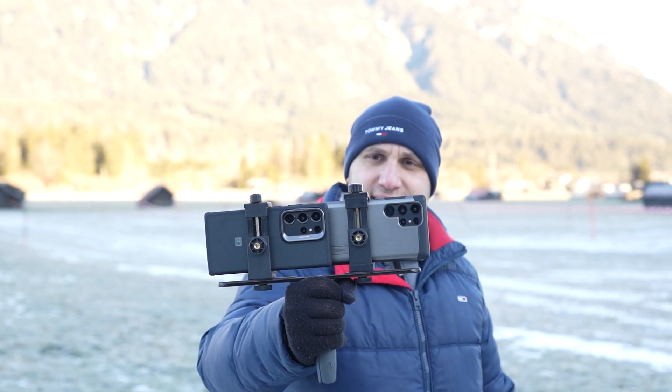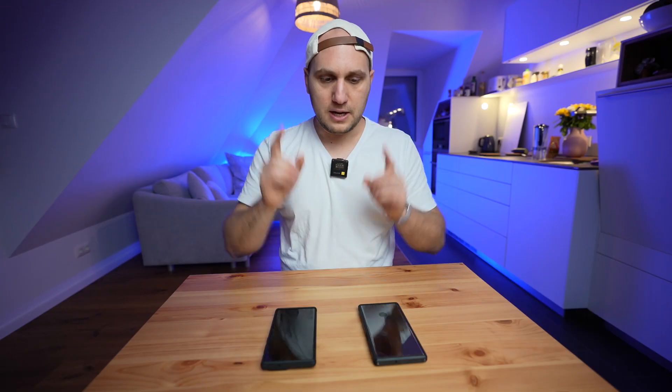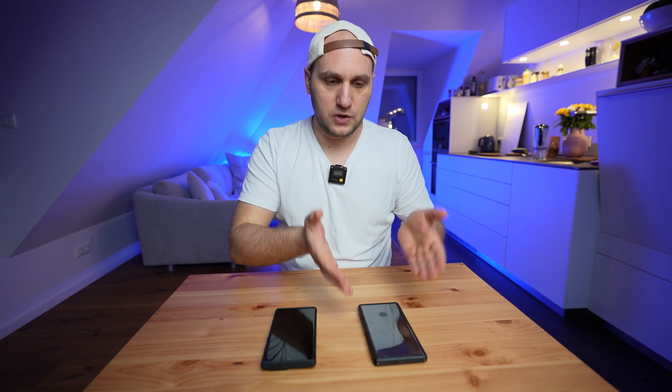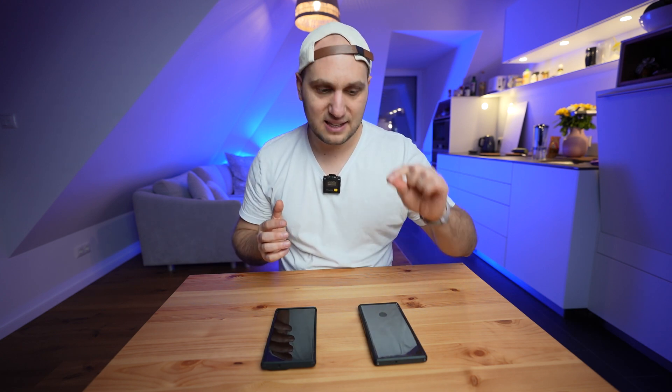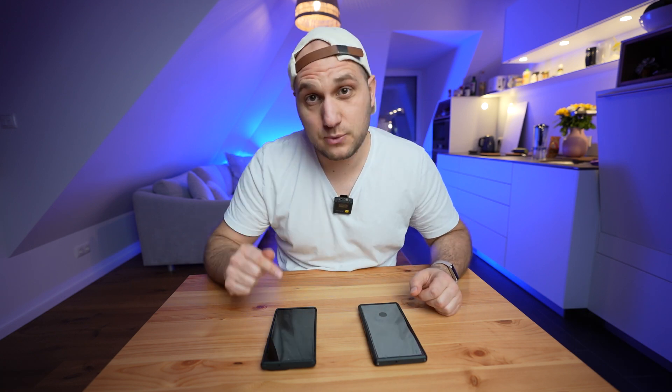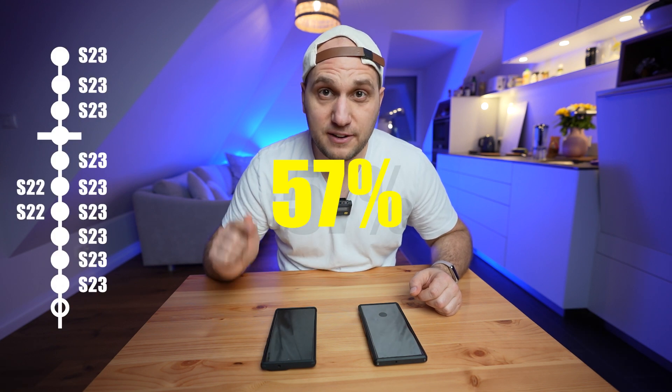Both phones survived the whole day of filming and had enough battery to carry through the next day. When I picked up the S22 Ultra I wasn't surprised I still had battery, but I was surprised by the difference between the two phones. The S22 Ultra had around 30–32% battery remaining, while the S23 Ultra had 57% — double the remaining battery.